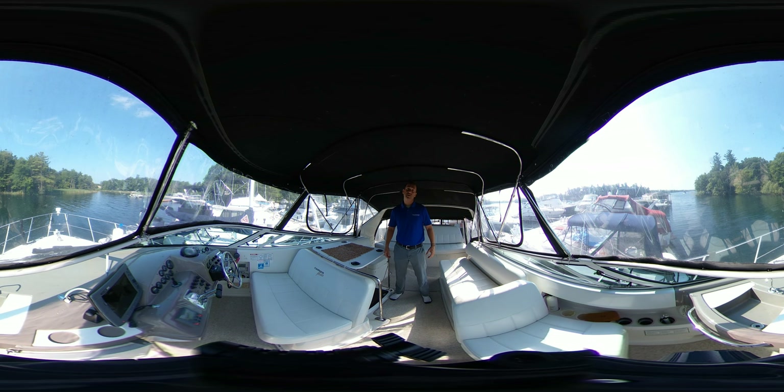Hi, Adrian here from Kingston Yacht Sales, brought to you by United City Yachts, Canada's Yacht Sales Network. Today I'm showcasing our 1997 Carver 350 Mariner.